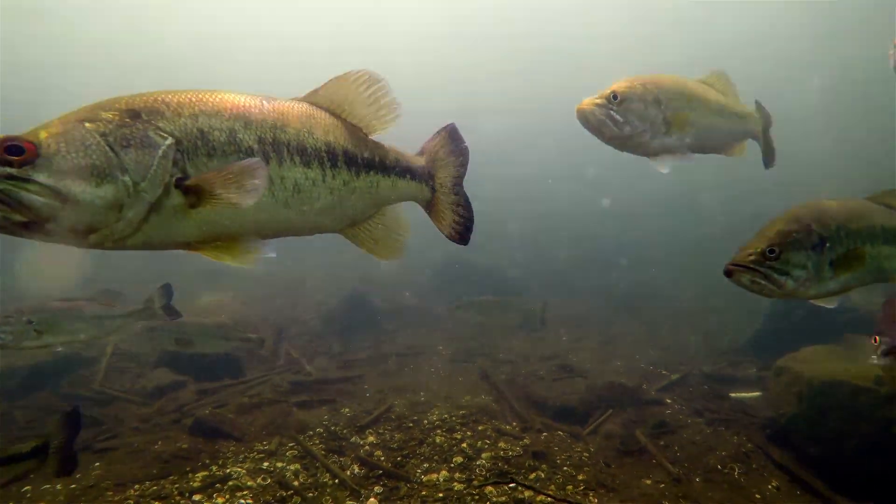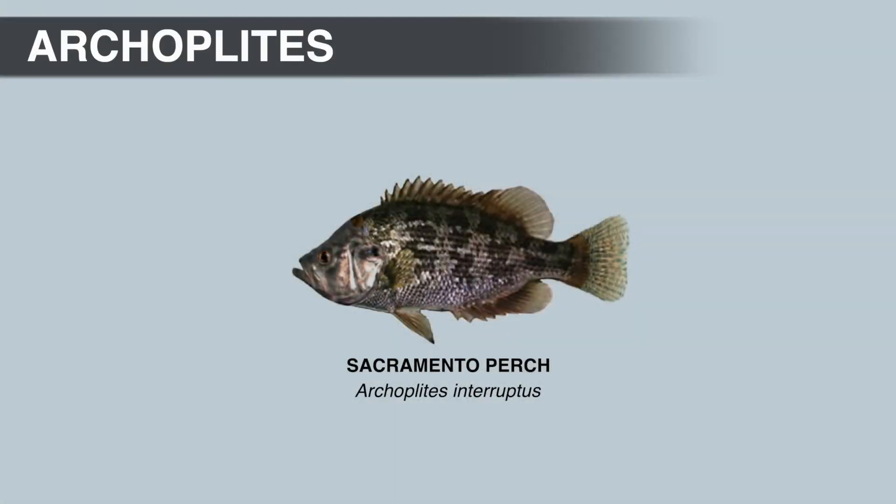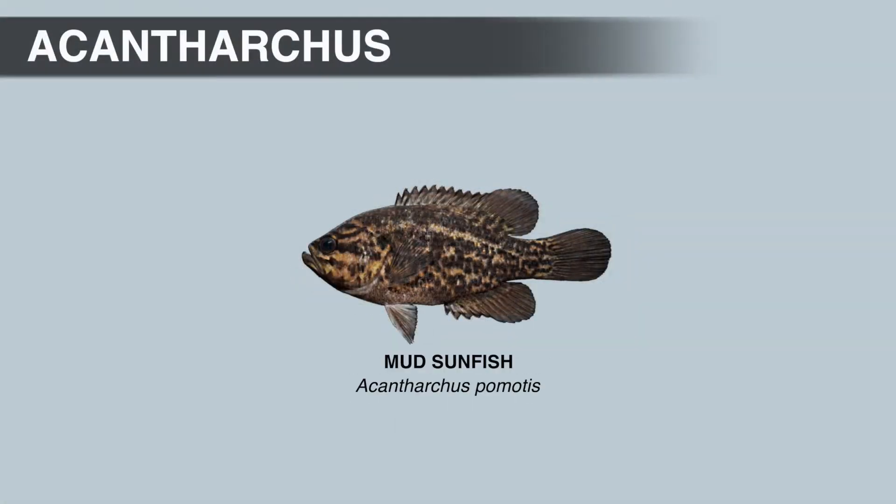Hello, and welcome to the channel. In the last video, we talked about the Archopletus genus. In this video, we're going to talk about the Acantharchus genus, and there's only one species in this genus, and it's the mud sunfish.